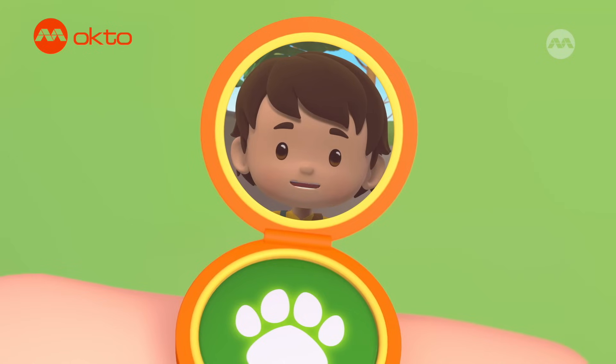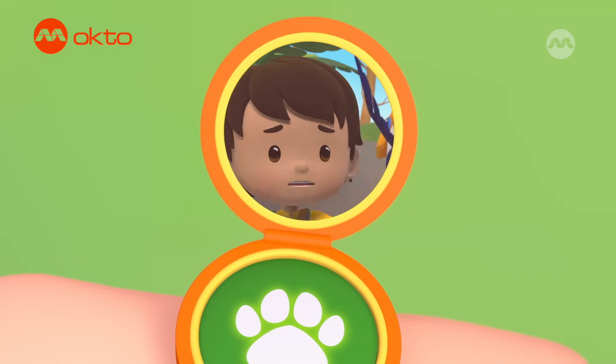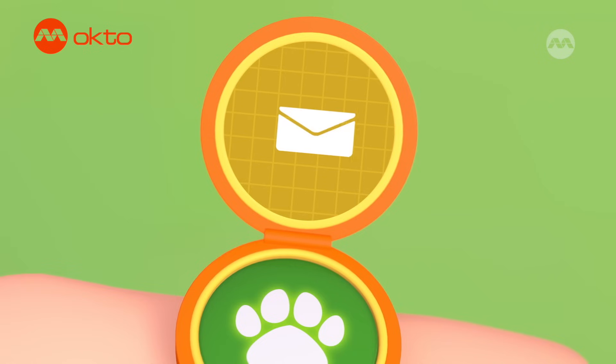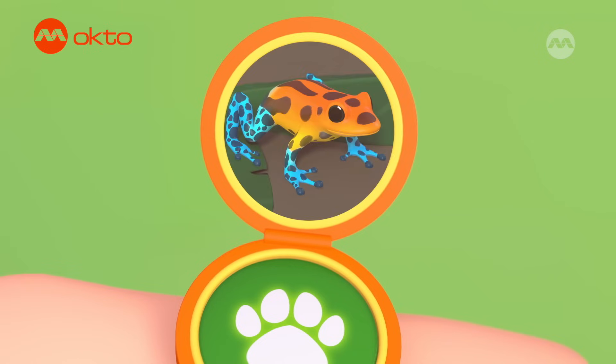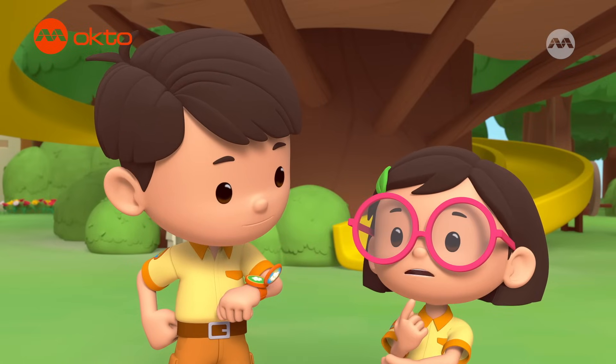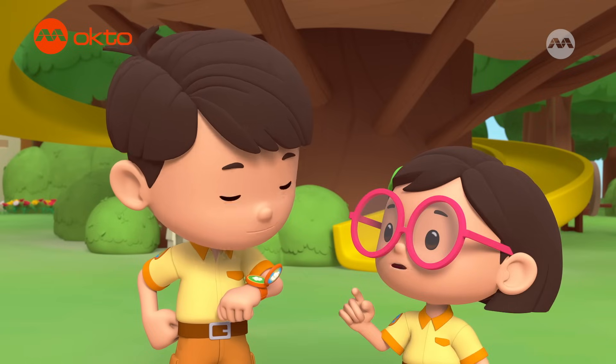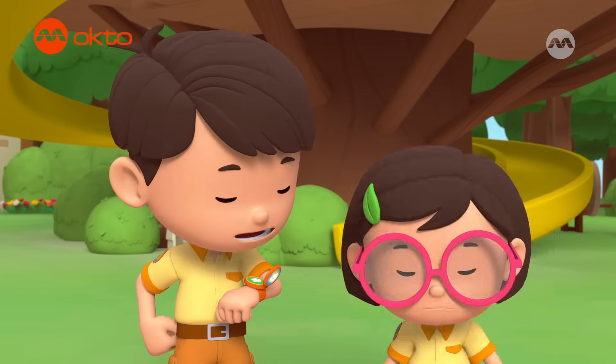Hi, Junior Ranger Pao. Hi, Leo. Look what a colorful animal I found. I want to look at it up close, but Pico is just not letting me. Wow, such a pretty tiny frog. Hmm, maybe Pico is being cautious. Let's not get too close to it until we find out more about it. Stay on the line, Pao.